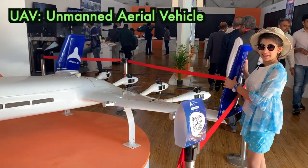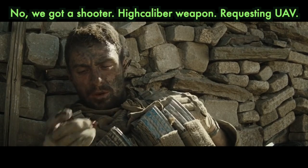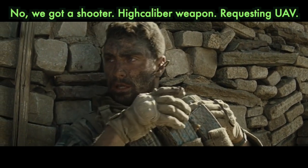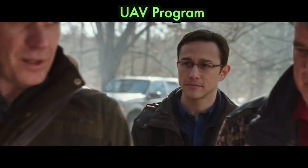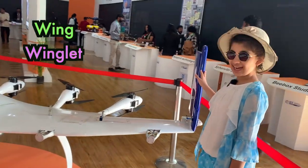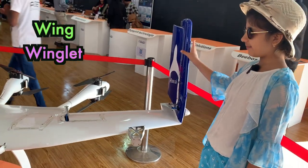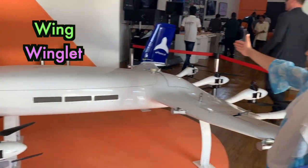This is a UAV, which is Unmanned Aerial Vehicle. This is the wing and this is the winglet. This tilted one is called the winglet. And this is the wing, this is the winglet. That is also a winglet.